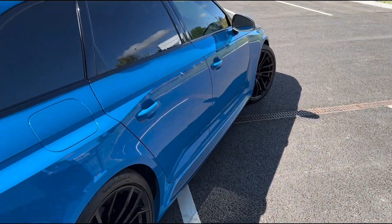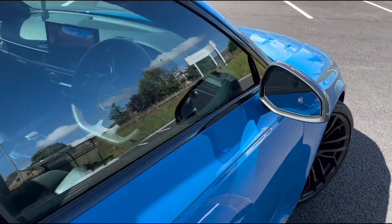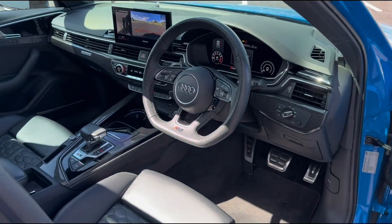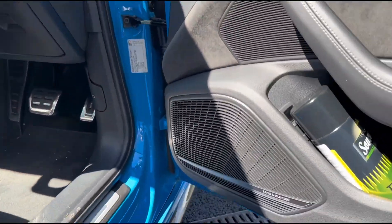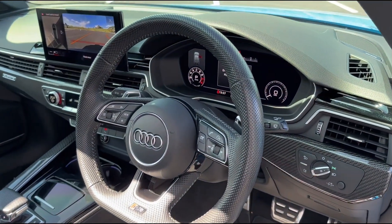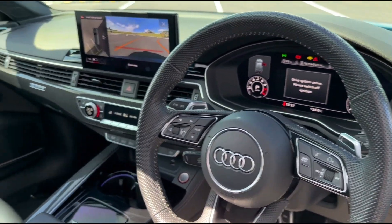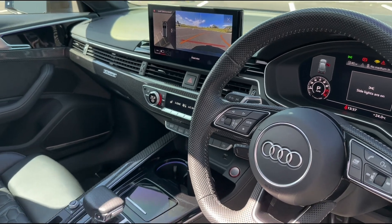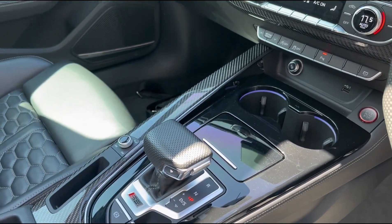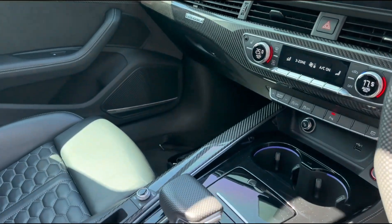Taking a quick look inside the car, you'll see again that this is a really well specced car. We've got the comfort and sound pack, so you've got that wonderful Bang & Olufsen sound system. We've also got that huge virtual dash up front along with 360 parking cameras, and throughout you'll see the carbon fibre theme continues with carbon fibre inlays throughout the cabin.